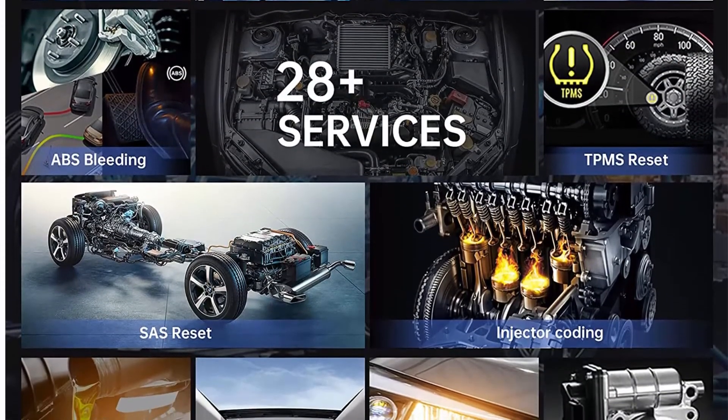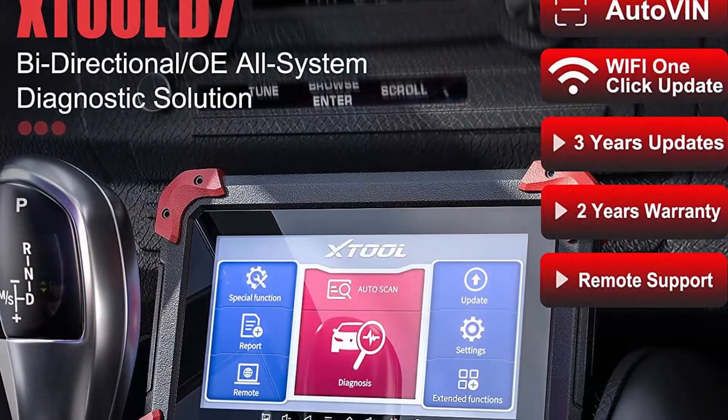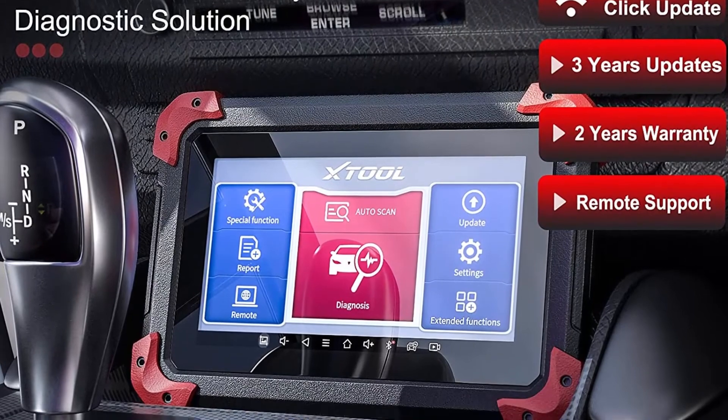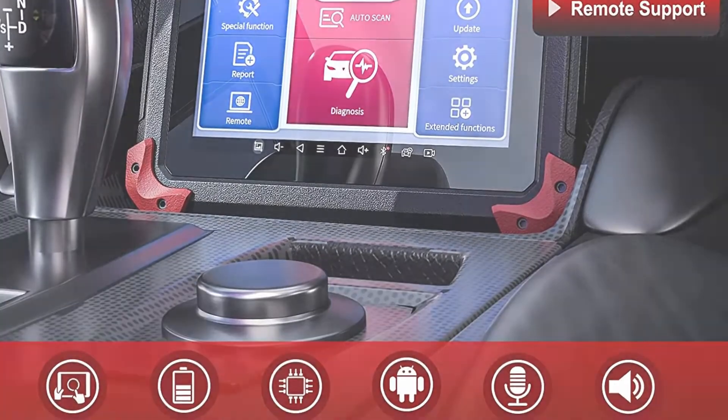The XTool D7 can read and erase codes, view live data, freeze frame, retrieve ECU info, and perform active tests for all components like fuel pump, valves, wipers, window, door, sunroof, headlamps, and more.